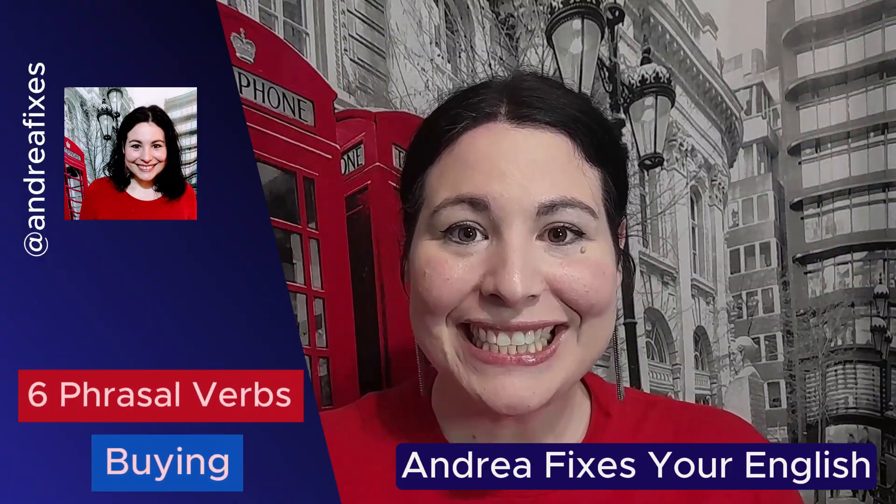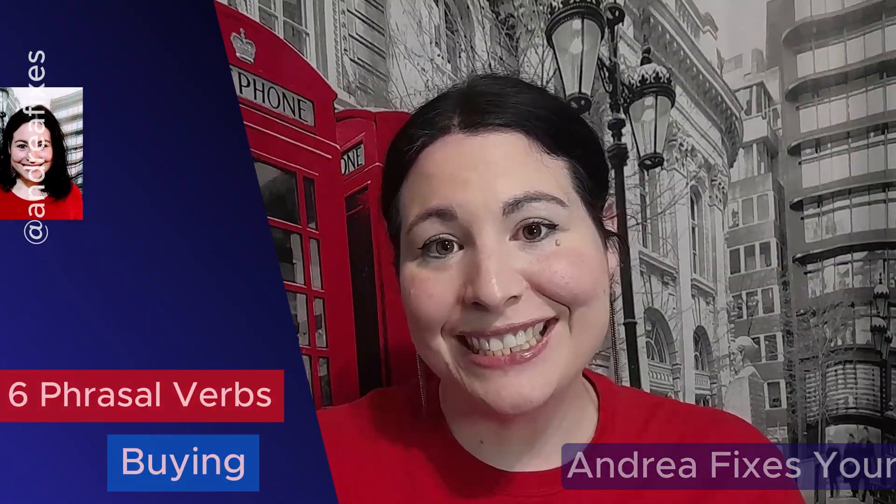Today I'm going to teach you six phrasal verbs related to buying. There's also going to be a quiz at the end just to test your knowledge.